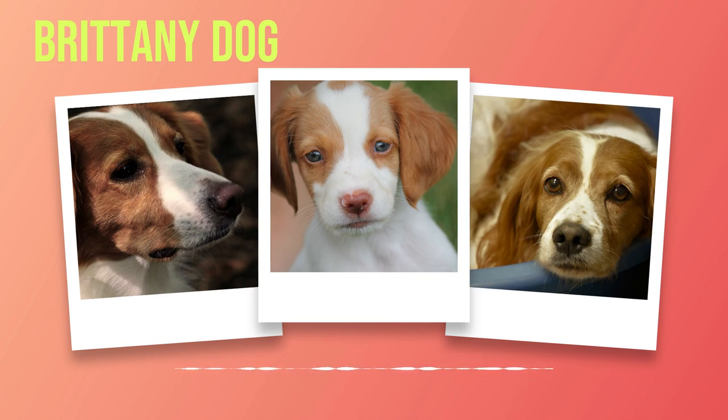Socialization plays an integral role in shaping a well-rounded Brittany. Regular outings to dog parks, obedience classes, or play dates with other dogs can greatly contribute to their social development. When it comes to behavioral issues, the Brittany may occasionally display some stubbornness; however, consistent and patient training combined with positive reinforcement techniques can help overcome these challenges.